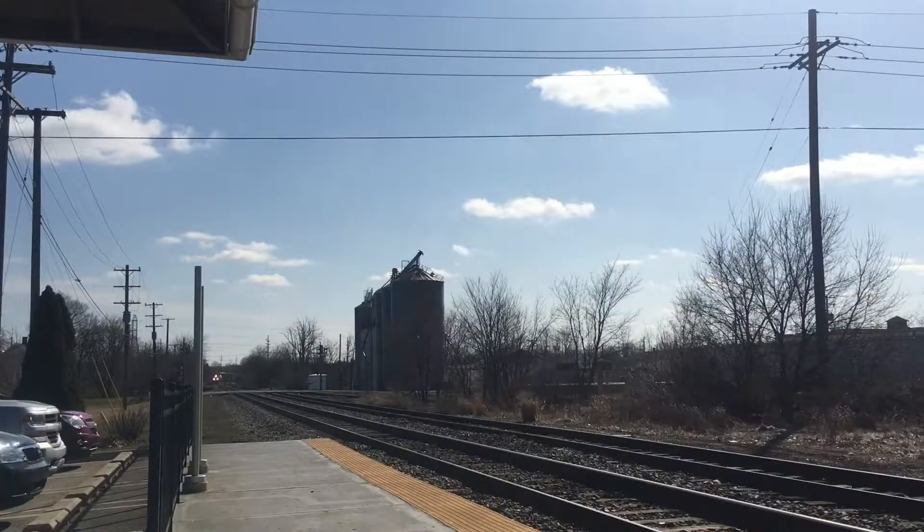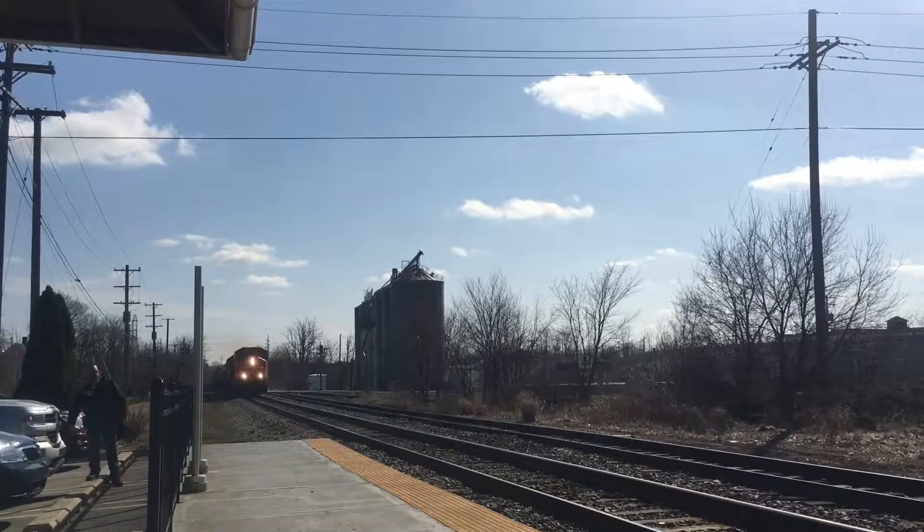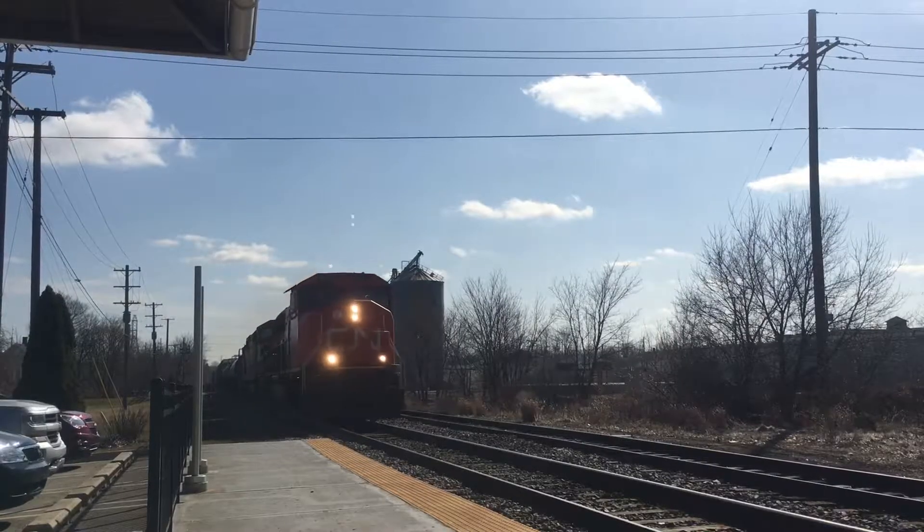Hi and welcome back to another video. Today on the sunny April 2nd, 2018, we explore the Flint subdivision at Lapeer Station located in Lapeer, Michigan. Here we find a Canadian National SD70i with the BC Rail locomotive and a patch two-tone locomotive trailing in original colors with the Canadian National mixed freight. I hope you will enjoy the video.